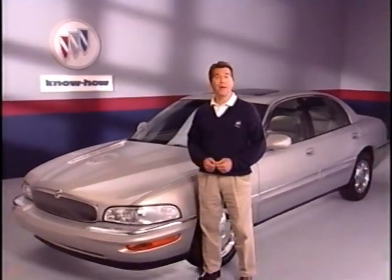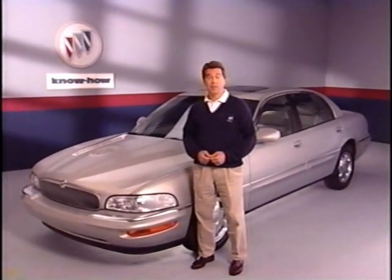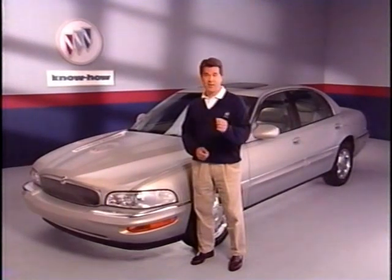That's all we have time for in this program. I'll see you again soon in the next Buick Know-How.